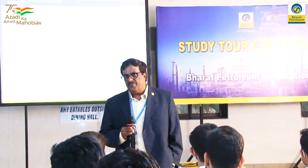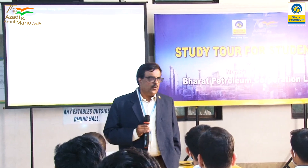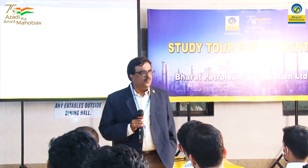During this Azadi Ka Amrit Mahotsav, UPCL has embarked on this very remarkable journey of inviting students to the refinery at Mahal, to give them a glimpse of what the refining business is about, how the refining business is fueling the country and the economy.